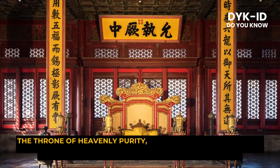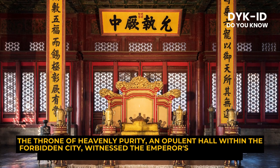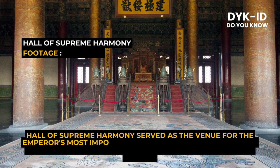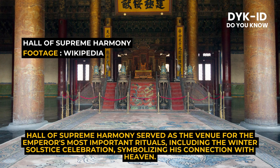The throne of heavenly purity, an opulent hall within the Forbidden City, witnessed the emperor's ascension to the throne and housed many historical ceremonies. The Hall of Supreme Harmony served as the venue for the emperor's most important rituals, including the winter solstice celebration, symbolizing his connection with heaven.